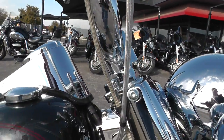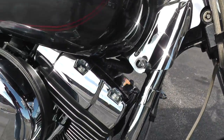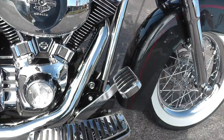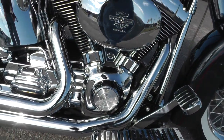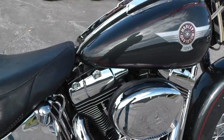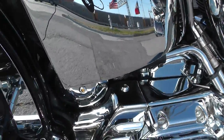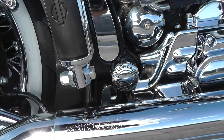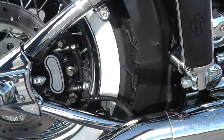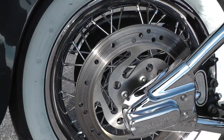It's got a chrome frame neck cover, upgraded floorboards and pedals, a set of Samson exhausts, engine chrome, a chrome frame insert and the swing arm nut cover, chrome swing arm cover, and a chrome axle nut cover back here.